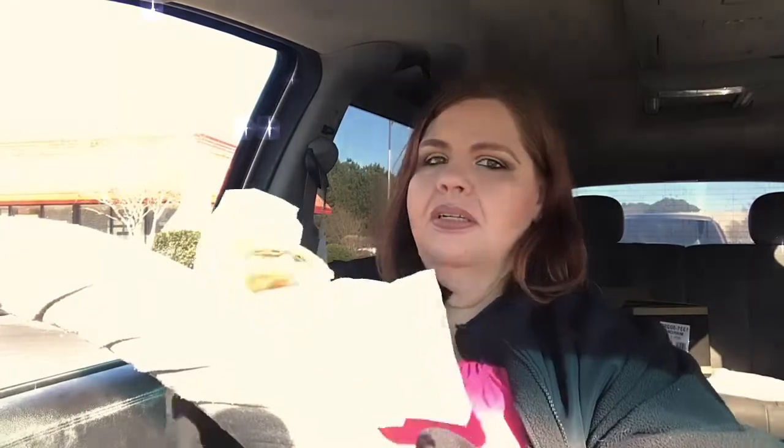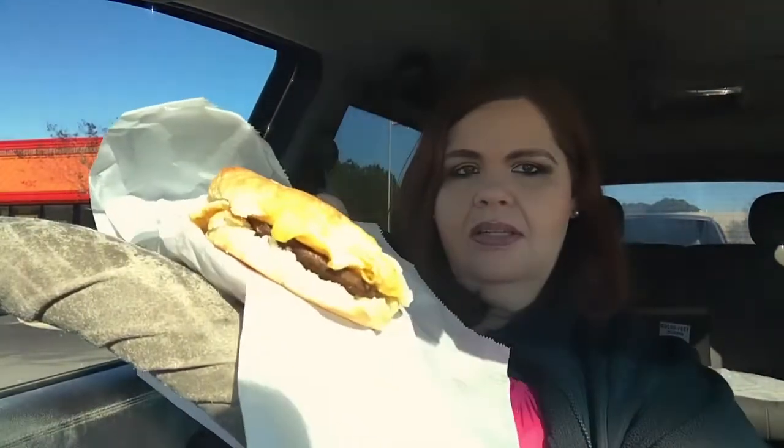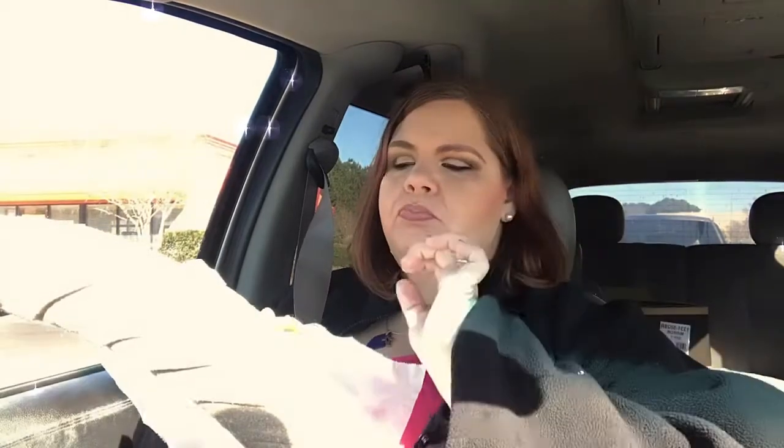Fluffy, buttery biscuit — this is a country girl's dream right here. I love their biscuits because they are so buttery and they keep them all day long.